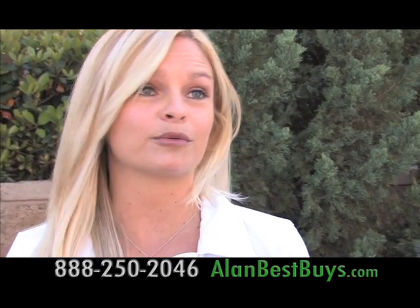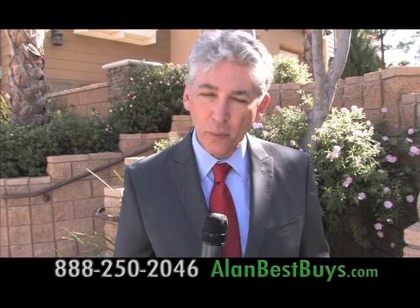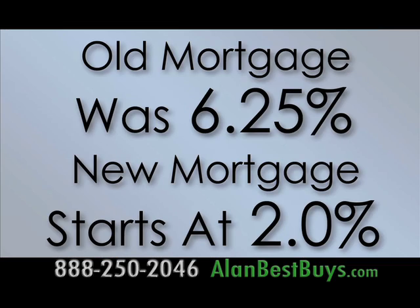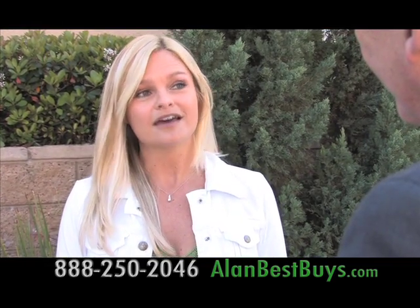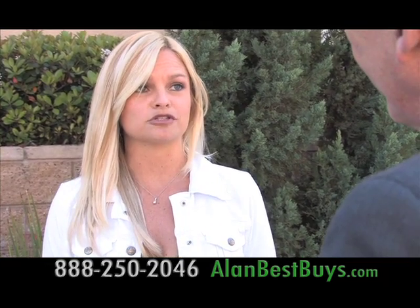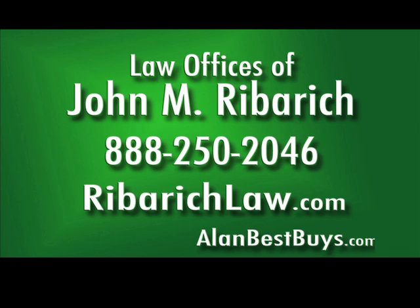Let's take another look at Valerie's old mortgage rate and her new rate. Her old rate was 6.25%. It's now 2%, will gradually go up to 4%, and that's as high as it goes. She'll be paying principal and interest and paying down her debt — she's now in a much better financial position. I have friends struggling with that right now with the banks, and I've recommended the Law Offices of John Ribberich to them too. Call the Law Offices of John Ribberich for a free consultation: 888-250-2046, or RibberichLaw.com.